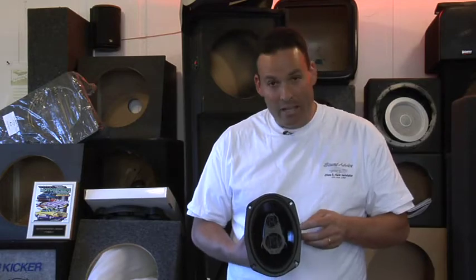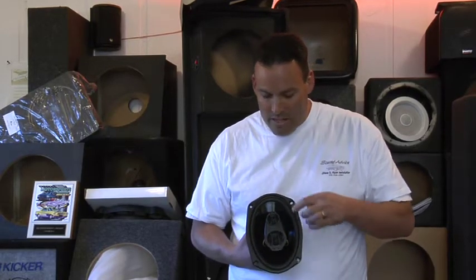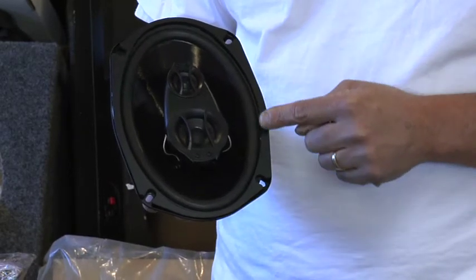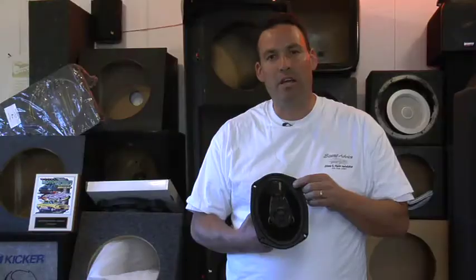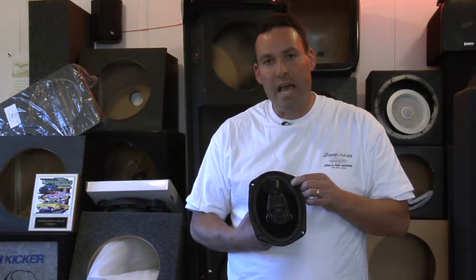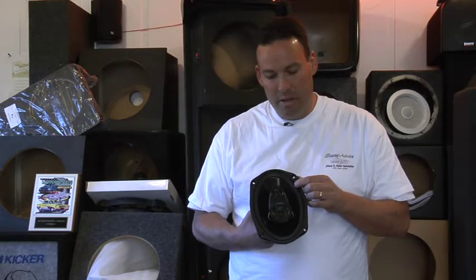This is a tri-axial speaker. It has the woofer — the large cone speaker in the back. That produces the bass, anything below 250 cycles. That means thumping sounds, anything below our voice is typically a bass note.